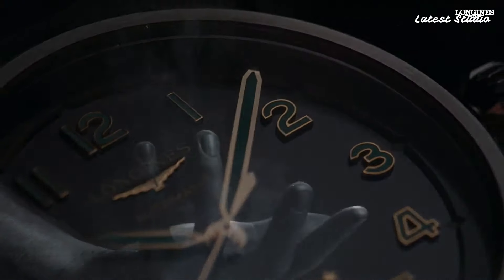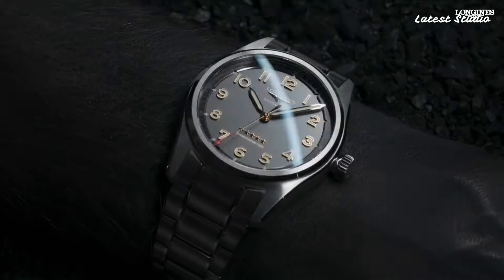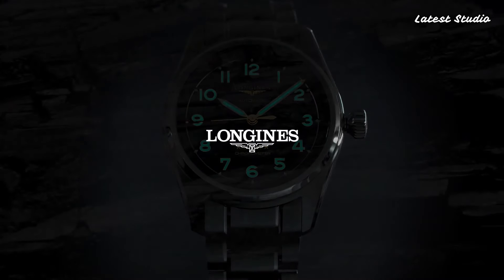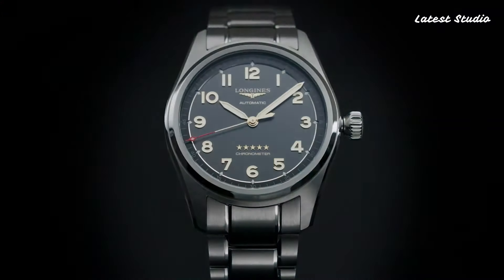The watch also features a chronograph function and a date window at 4 o'clock. The Longines Spirit Titanium is a perfect blend of style, functionality, and durability, making it a top choice for anyone seeking a reliable and rugged timepiece.